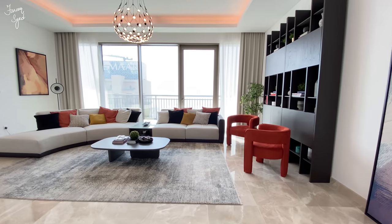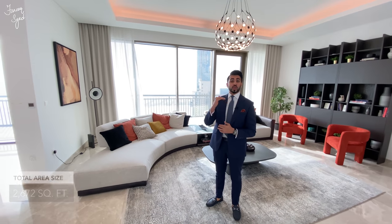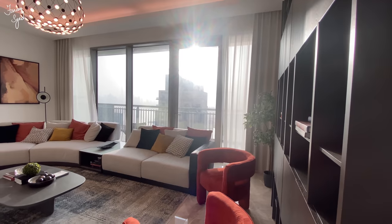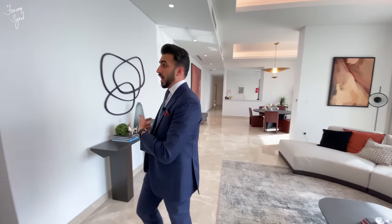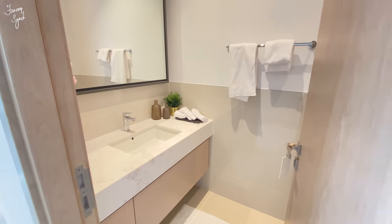As we enter into this apartment we're greeted by this massive living room. What I really like about this floor plan is that it's one of the largest three-bedrooms in this building. We're located on one of the top floors, which is really nice because we have a beautiful view of the entire marina, the creek, and the Dubai skyline. Before we get to the other side of the apartment, let me show you the powder room — the guest toilet is right here at the entrance.